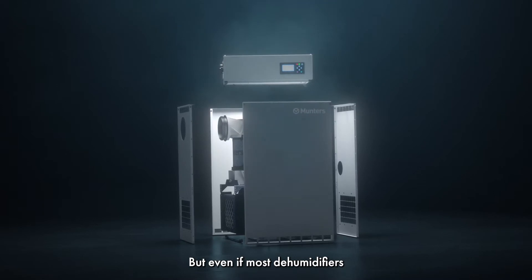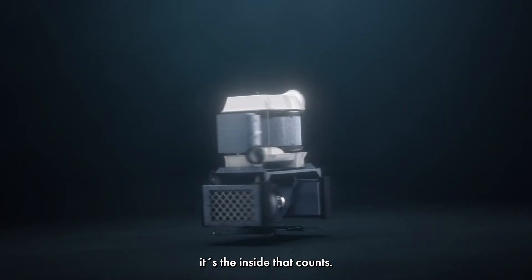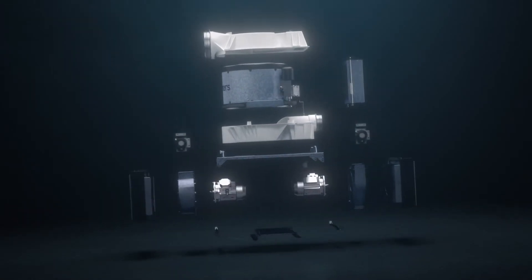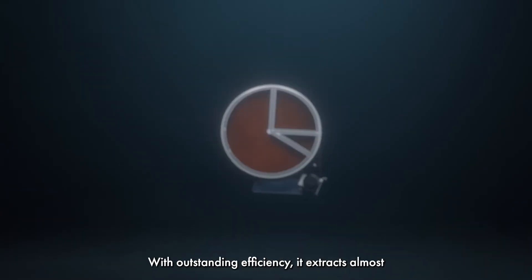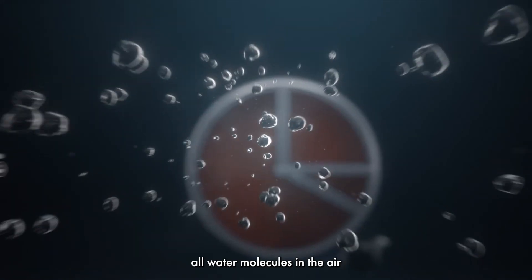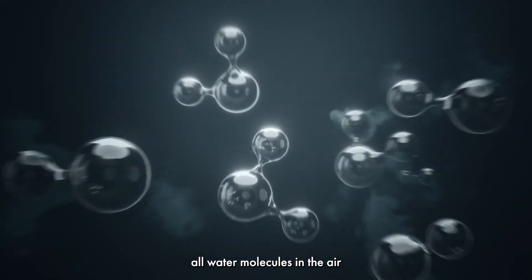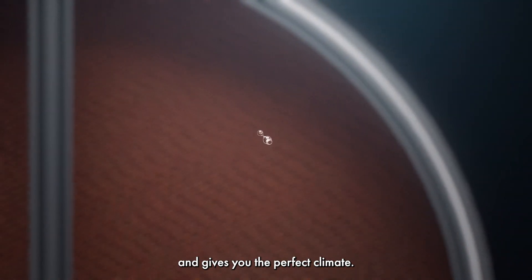But even if most dehumidifiers look the same on the outside, it's the inside that counts. The heart of the dehumidifier is the rotor. With outstanding efficiency, it extracts almost all water molecules in the air and gives you the perfect climate.